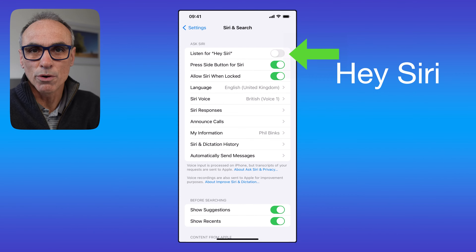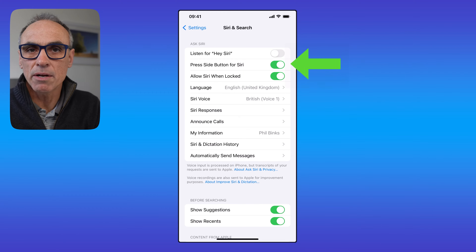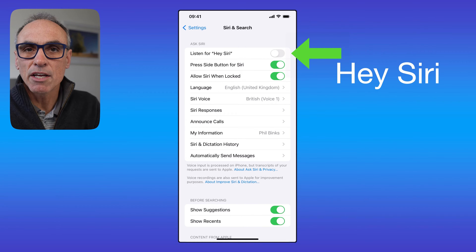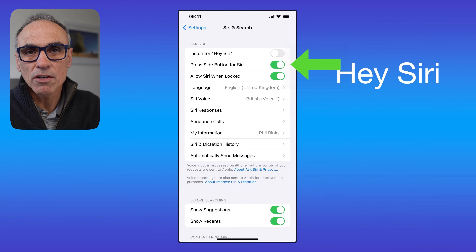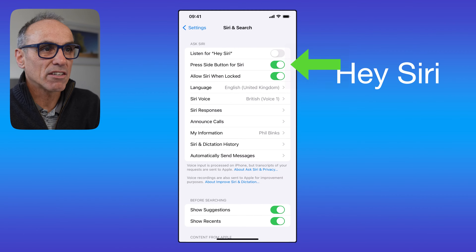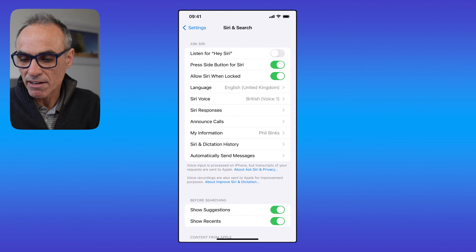I won't be saying the wake word today so it won't activate your Apple devices. You can enable that if you want, or you can simply use the side button to activate Siri. The advantage of using the voice command is that you can leave your camera further away and trigger it hands-free. With the side button, Siri only stays active for about five seconds and then turns itself off, so there is a good advantage to enabling the voice listening action.